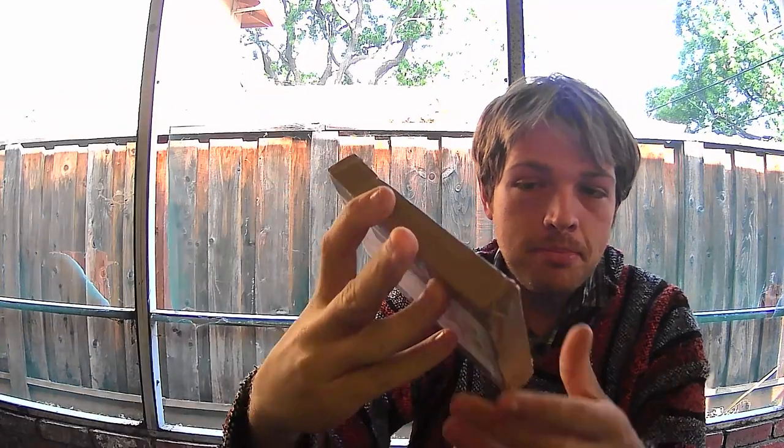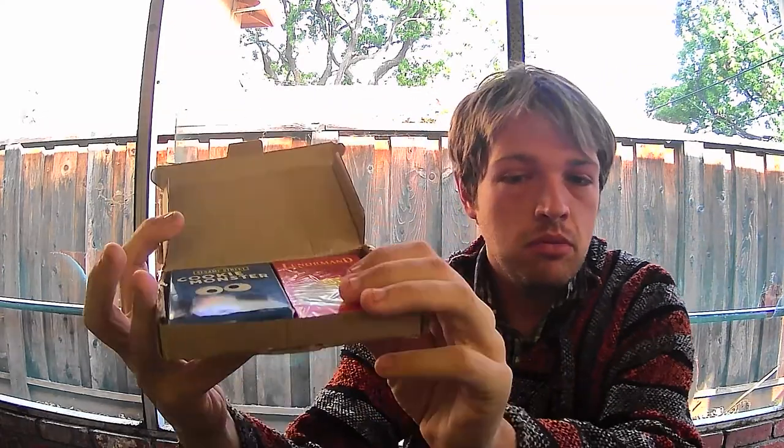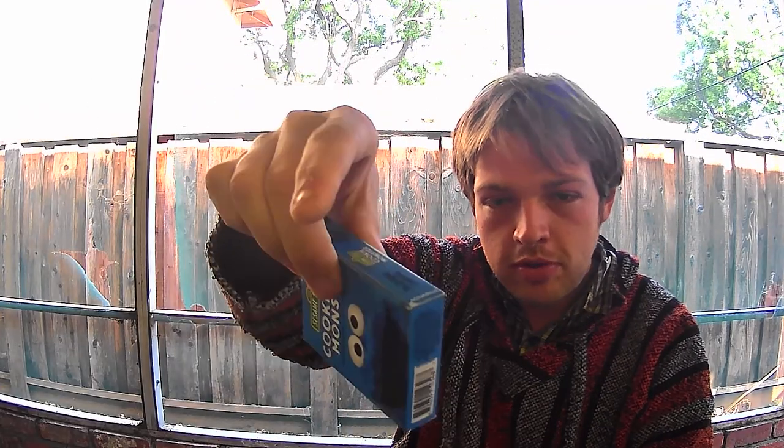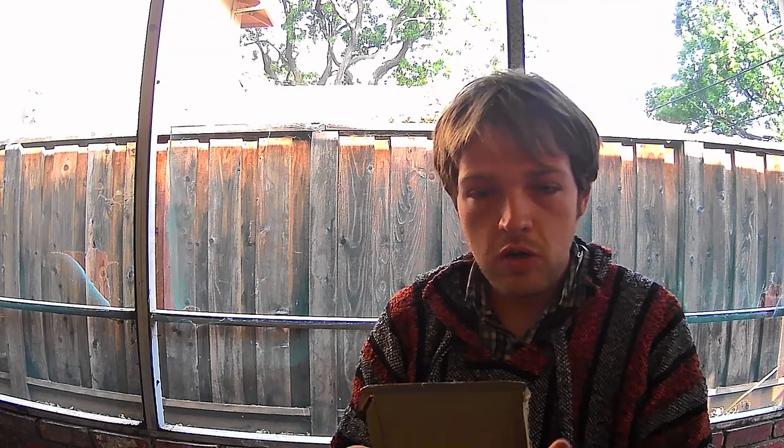I recently received a deck from Lithuania, and inside was the box. What I did was put the box in and took another box — the Cookie Monster playing cards or Cookie Monster Oracle — and placed it inside. So this little box is being reused. I'm going to probably put more tape and stickers on things over time, but I have not done that yet.